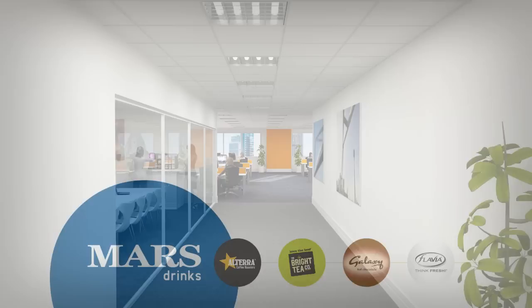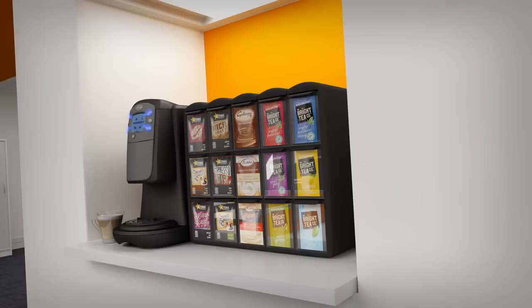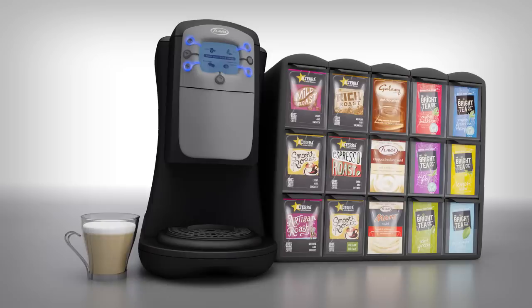If in this digital age we work harder than ever before, surely we should work smarter. Quality, freshly brewed hot drinks could be just one touch away. The Flavia Creation 400 from Mars Drinks is a clever addition to any office or workplace.